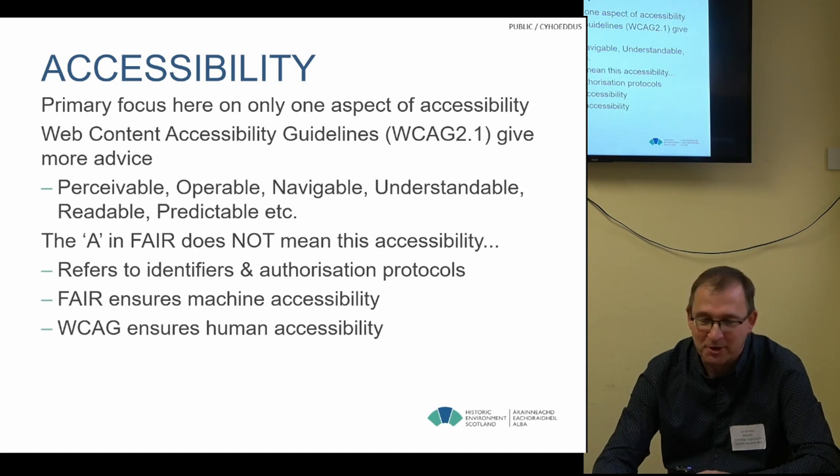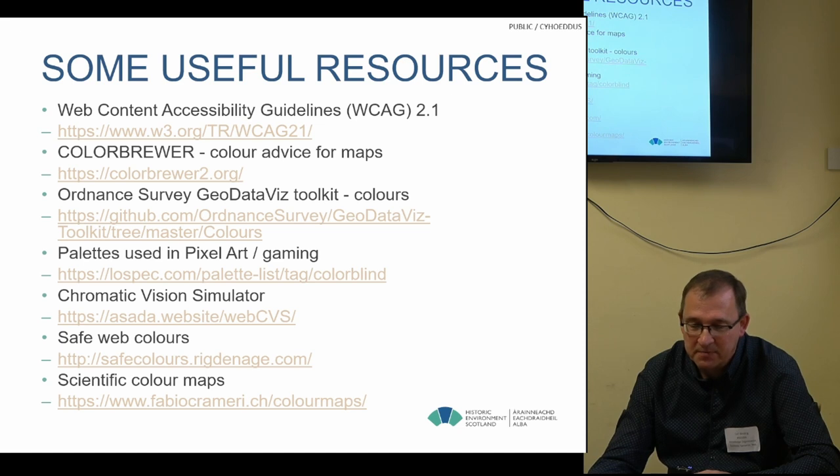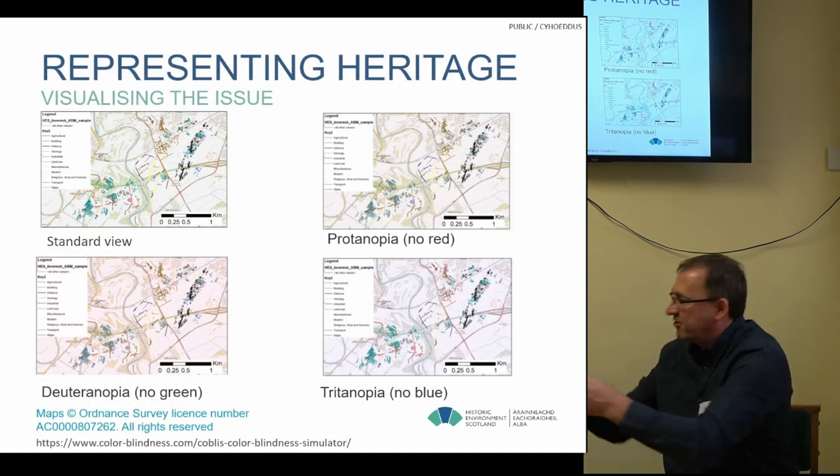There are a couple of useful resources we came across along the way — various palettes and ideas about safe web colours to use with colour vision deficiency conditions.